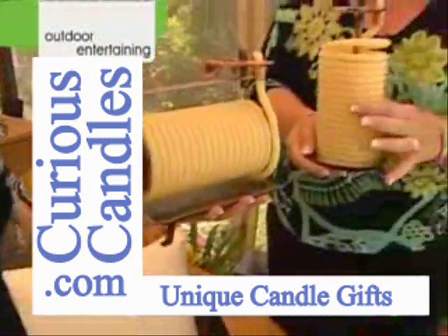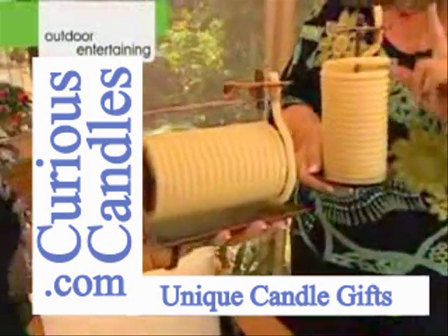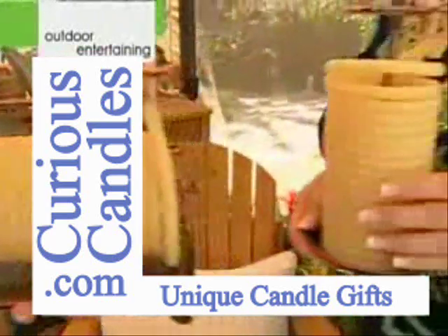You get this 80-hour candle — this will burn 80 hours — and you get a refill, a same-size 80-hour refill. So two 80 hours, two 80 hours: 160 hours.